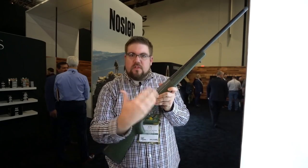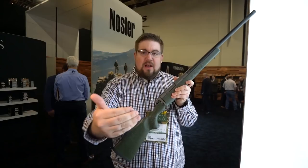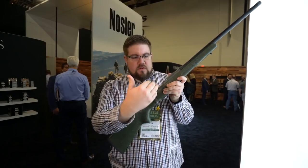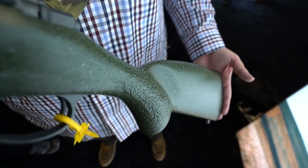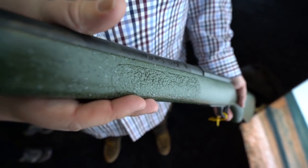From back to front, we'll kind of work our way through this like we always do. This is a stock that they worked with Manners on, and it weighs only 18 ounces. It's an aramid fiber reinforced carbon fiber stock — really neat stuff. They've got a palm swell and some texturing here, and more texturing up front, so when you're out hunting you've got a solid grip.